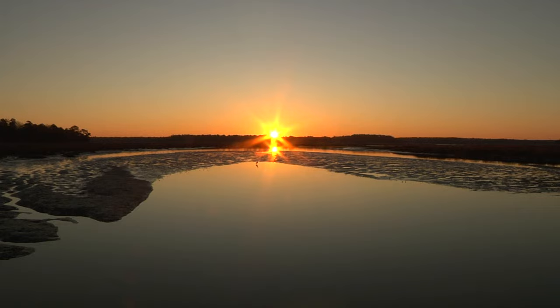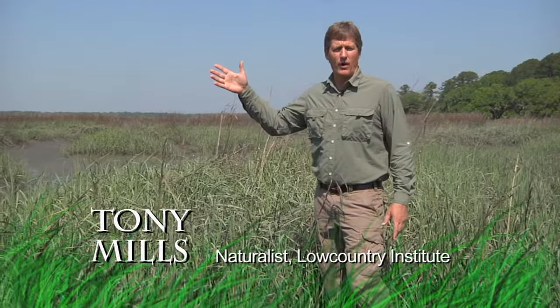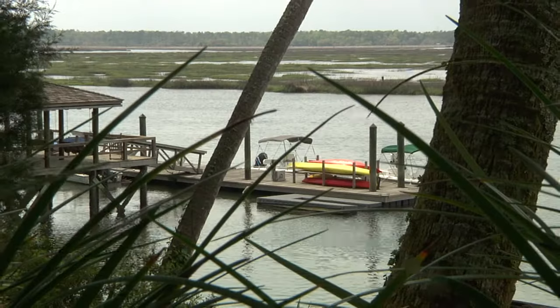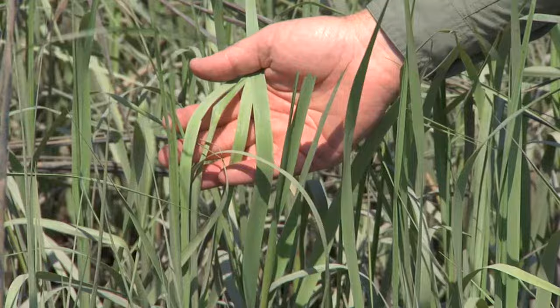The salt marsh is one of the most important habitats in the Lowcountry. It's a nursery — a place for small fish and crabs and things to grow up and get big enough where they can take care of themselves out in the open water. It's also important for recreation — a place to throw a cast net, fish, or kayak. But the key to the salt marsh is this plant right here: salt marsh cordgrass, or spartina grass. Let's take a trip through the salt marsh, one of the most incredible habitats of the Lowcountry.